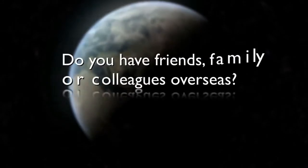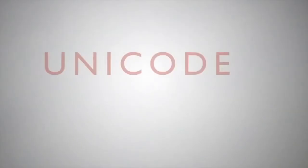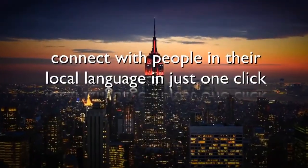Do you have friends, family, or colleagues overseas? Both Office SMS and OMS support Unicode messages, so you can connect with people across town or across the world in one click in their local language.